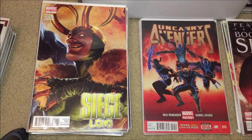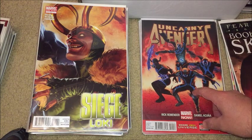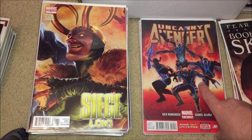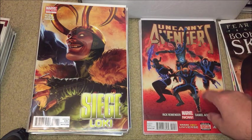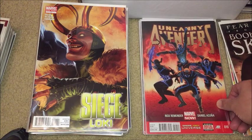We have the Fear Itself prologue — Book of the Skull. Some Uncanny Avengers — this is issue number 10. I like this one because after Daken died, he did come back as one of the four horsemen of Apocalypse. I currently don't know what's up with Daken lately — he hasn't been in any comics for a little while.